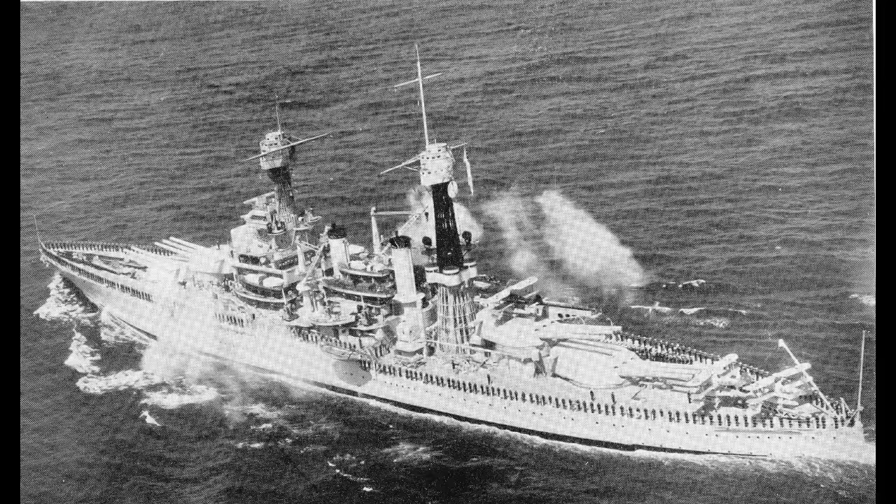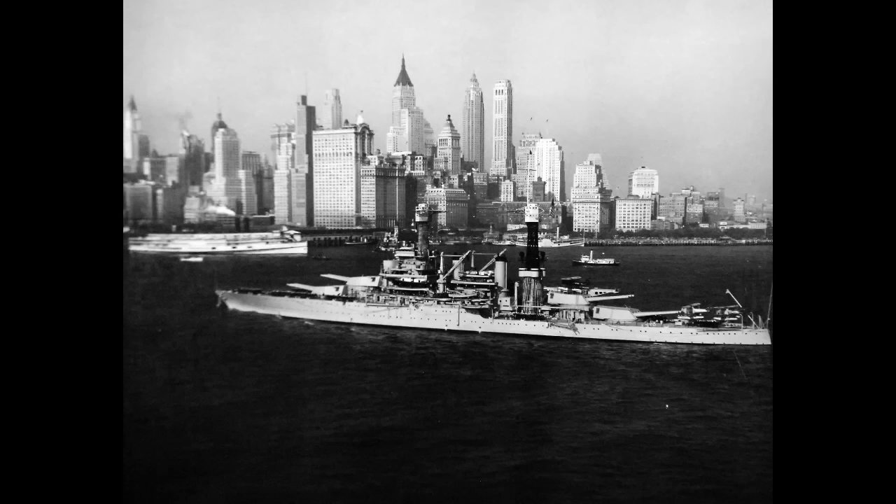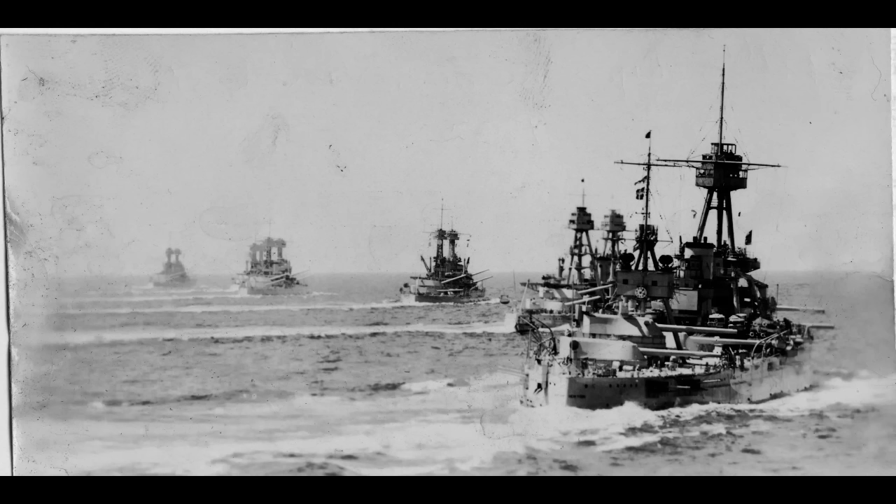Not in March with Fleet Problem 10, and not in April with Fleet Problem 11. With those done, California sailed up to New York with the rest of the fleet for another naval review, this time by President Herbert Hoover. At the conclusion of that review, California returned to her stomping grounds in the Pacific and went about her usual routine. Fleet Problems 12 and 13 followed, but those saw little of note for California.